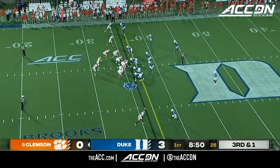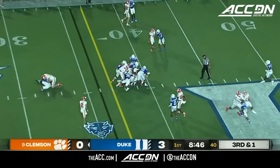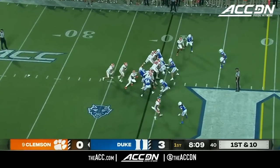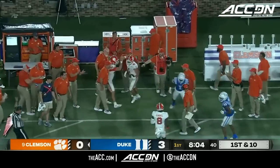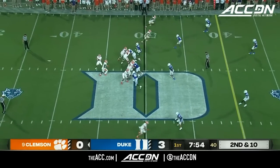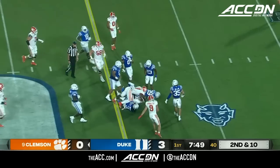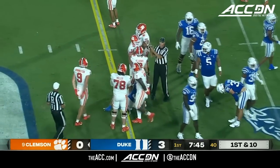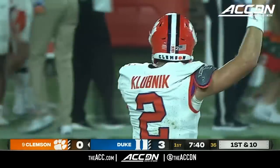Easy pitch and catch for Cade Klubnik. Going to run Shipley here, and he gets the first down out to the 39. Here's Shipley — he's got the edge at the 45 and out of bounds. He did get the first down. It's a design run here for Klubnik, very good athlete like Riley Leonard, and it's close to a first down, appears to have it at the 40-yard line. Klubnik had a couple of rushing touchdowns last year.